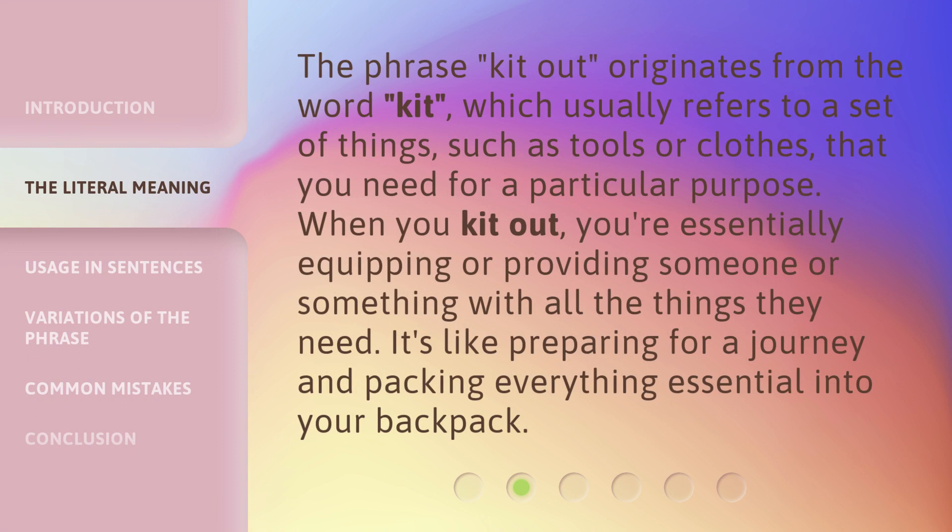The phrase 'kit out' originates from the word 'kit,' which usually refers to a set of things, such as tools or clothes, that you need for a particular purpose. When you kit out, you're essentially equipping or providing someone or something with all the things they need. It's like preparing for a journey and packing everything essential into your backpack.